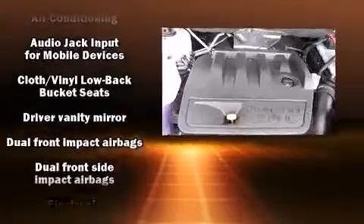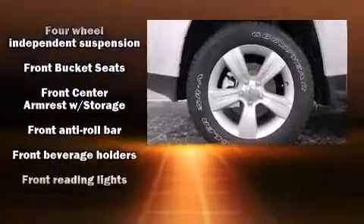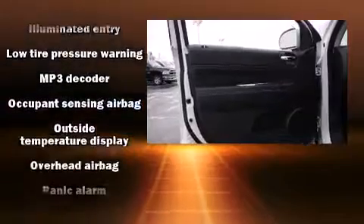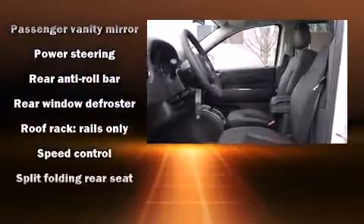Jeep ensures the safety and security of its passengers with equipment such as dual front impact airbags, head curtain airbags, traction control, anti-whiplash front head restraint, a panic alarm, and four-wheel disc brakes with ABS. Brake Assist technology provides extra pressure when applying the brakes.